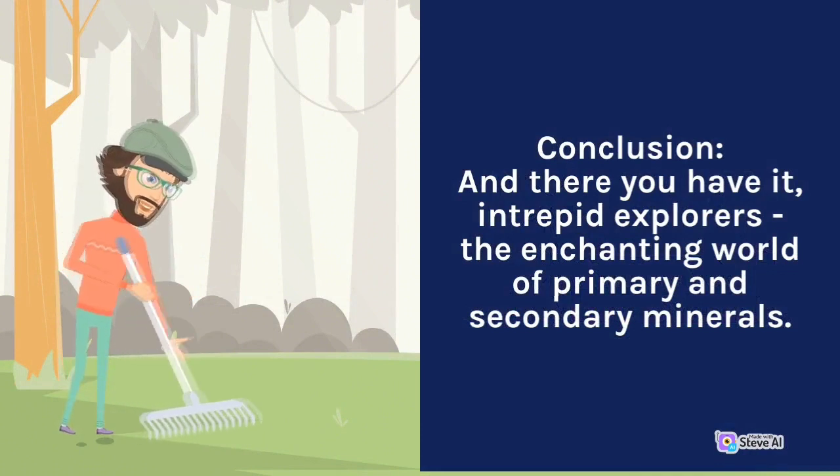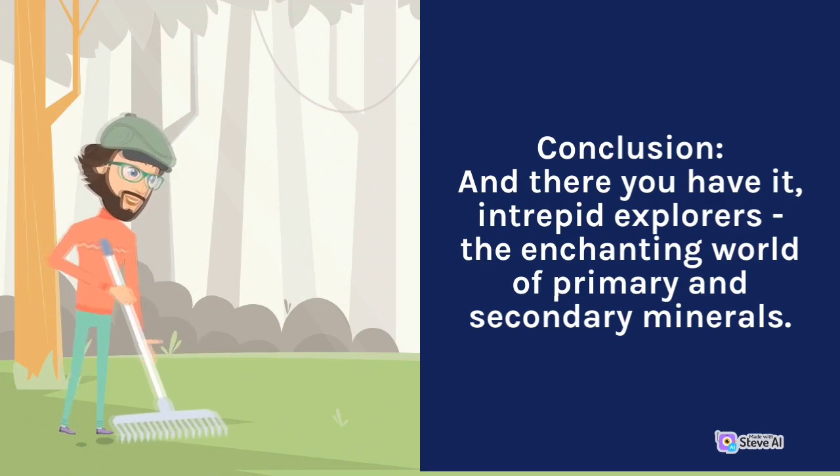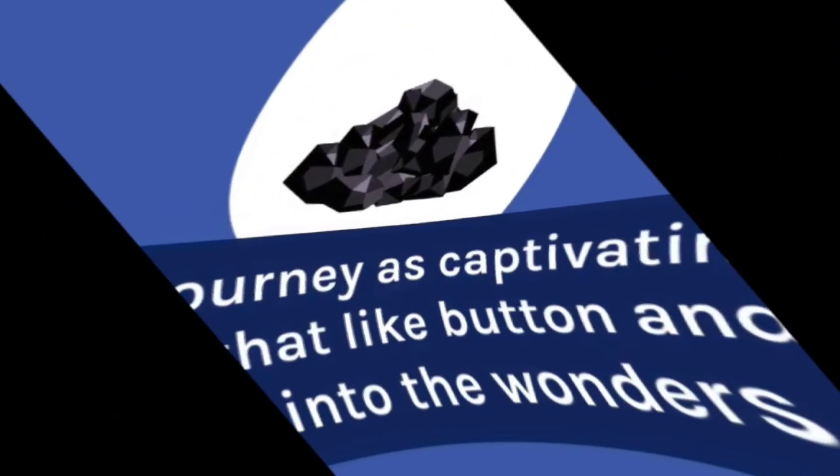And there you have it, intrepid explorers — the enchanting world of primary and secondary minerals. If you found this journey as captivating as we did, don't forget to hit that like button and subscribe for more adventures into the wonders of our world.